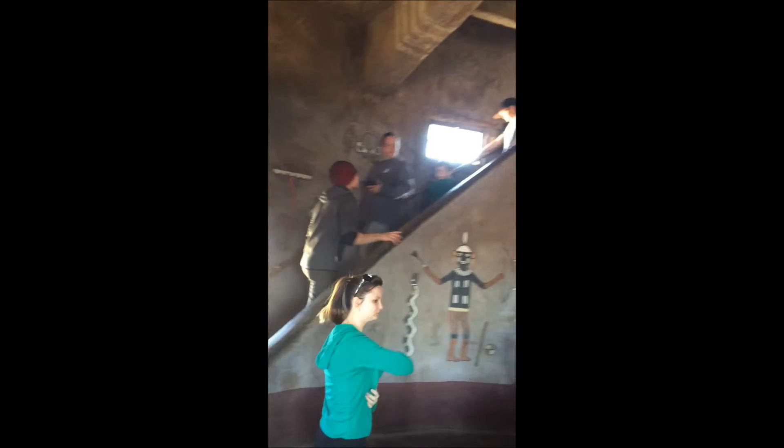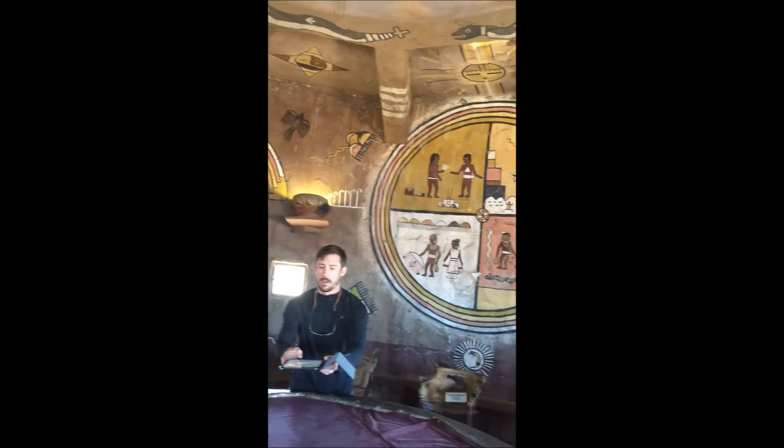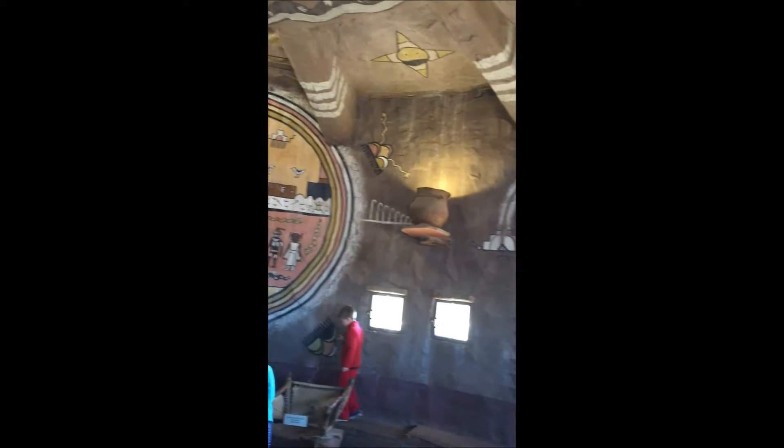I'm Sten Mander and I'm in the Hopi room at the watchtower. And get a load of this — look at all of these paintings. They hold significance to the southwestern Indians of the area here. This is really cool.